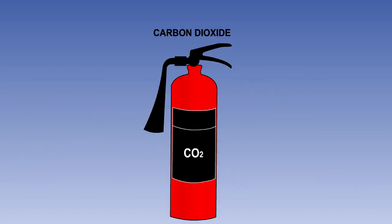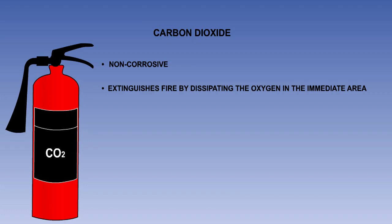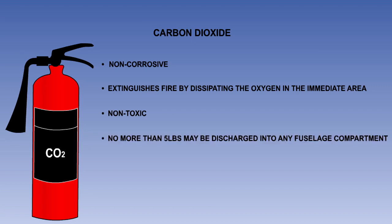Carbon dioxide is stored in black or red containers with a black label. It is non-corrosive and extinguishes fire by dissipating the oxygen in the immediate area. From a standpoint of toxicity and corrosion, it is the safest agent to use, and for many years it was the most widely used. If handled improperly, it can cause mental confusion and suffocation. For this reason, EASA regulations state that no more than 5 pounds of carbon dioxide may be discharged into any fuselage compartment, so it is not normally used inside aircraft.